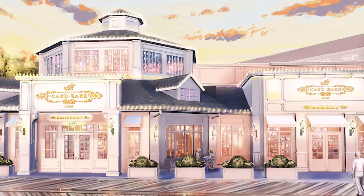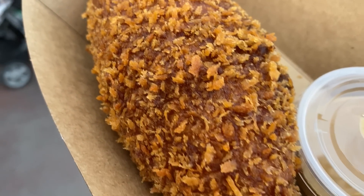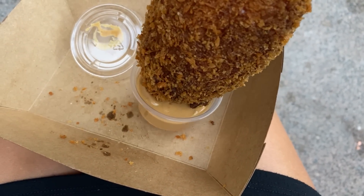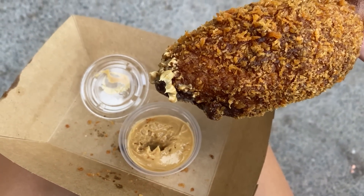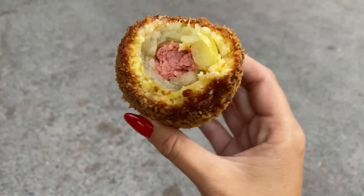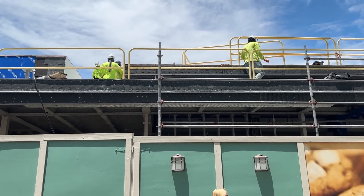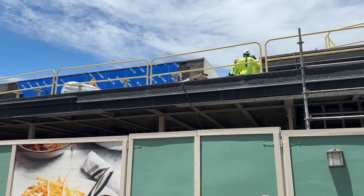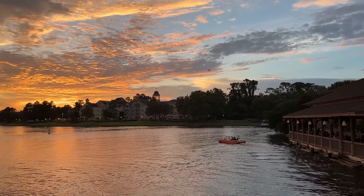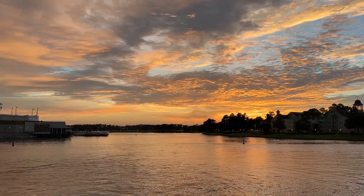Boardwalk Inn isn't done yet. The Blue Ribbon Corn Dog Kiosk — currently in Disneyland, serving hand-dipped corn dogs and unique creations — is opening another kiosk, this time at the Boardwalk. Meanwhile, over at Disney Springs, Summer House on the Lake is also set to open later in 2023, serving pizza, pasta, sandwiches, salads, and freshly baked cookies and cakes from their dessert market inside the restaurant called The Cookie Jar.